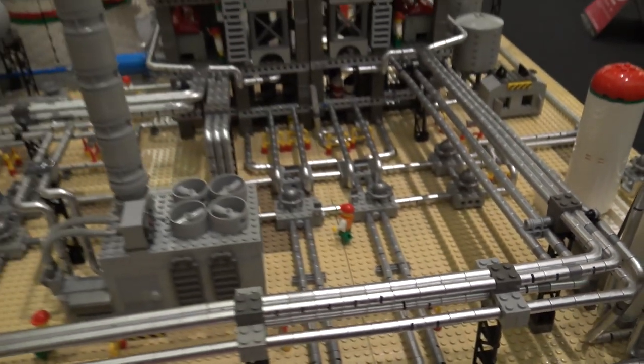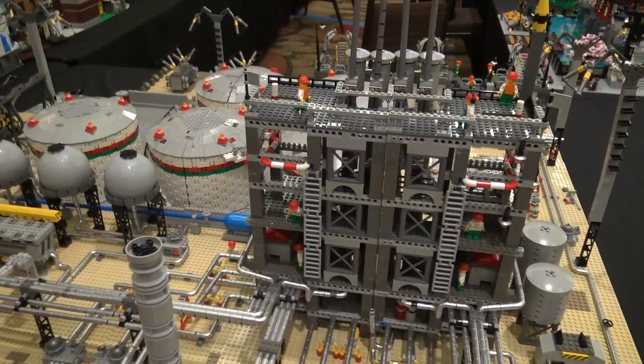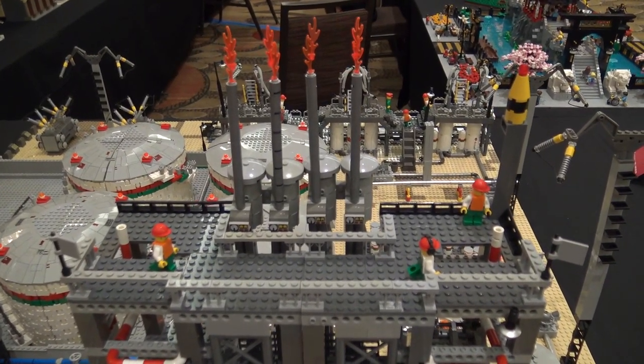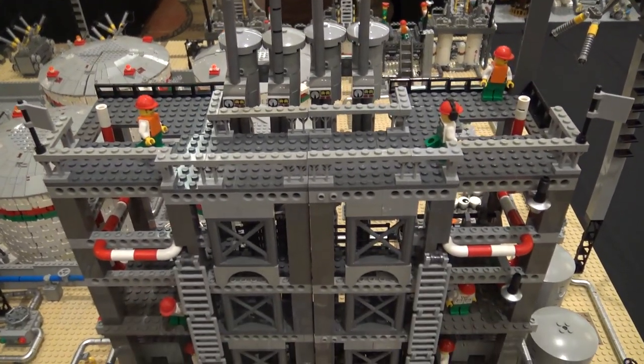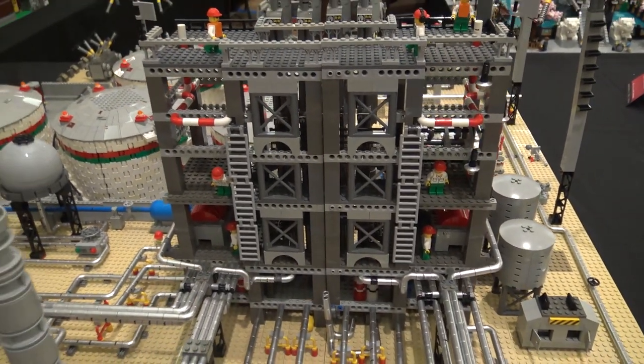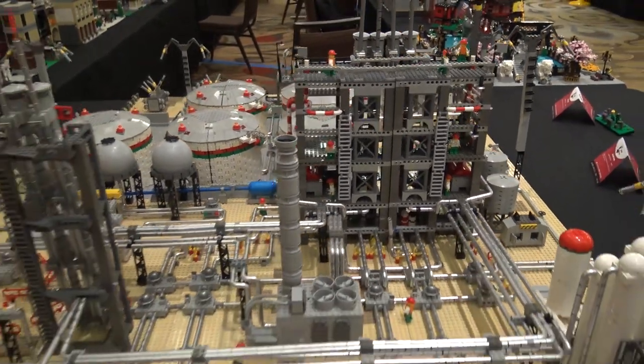As we move to the buildings, like this one right here on the right side, what's happening inside that facility? That would be a fracking tower. That would be where you break out the bad portions of the oil. You make the oil clean to burn in gasoline or even cleaner to burn in jet airplanes. It's part of the refining process.